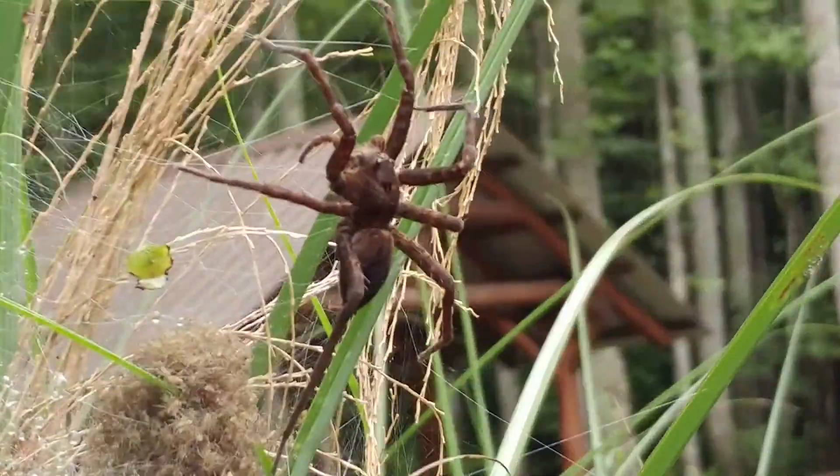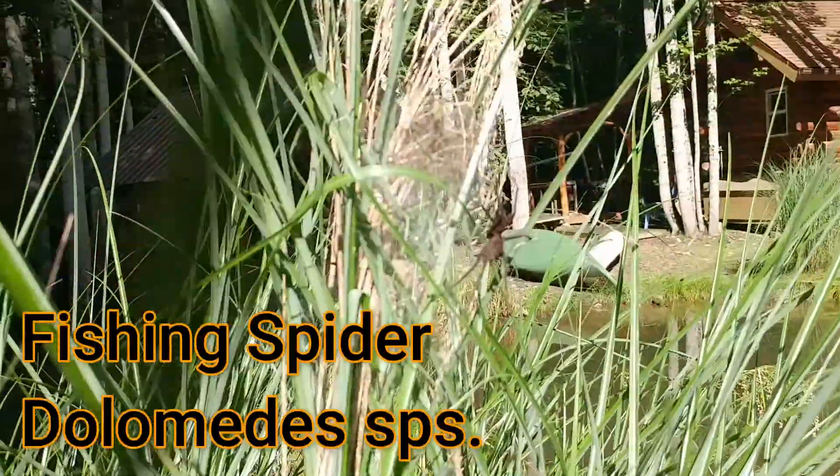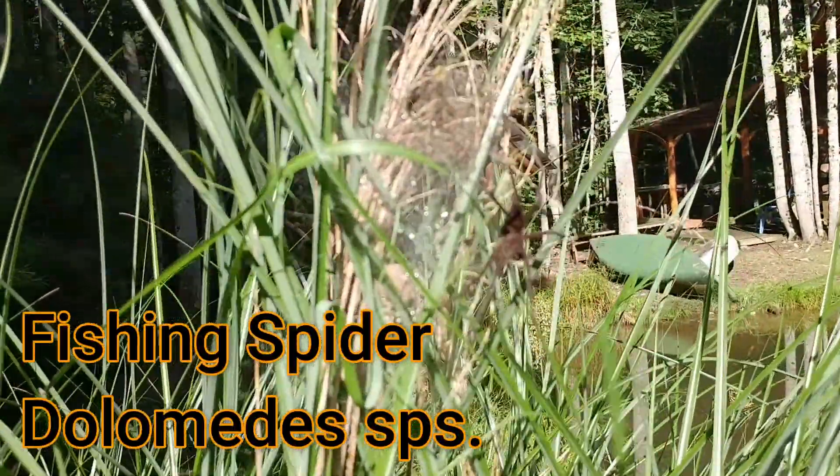And there she is. Wow, what a spider. And this is the fishing spider.